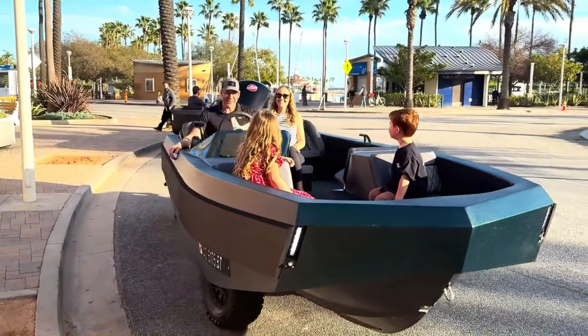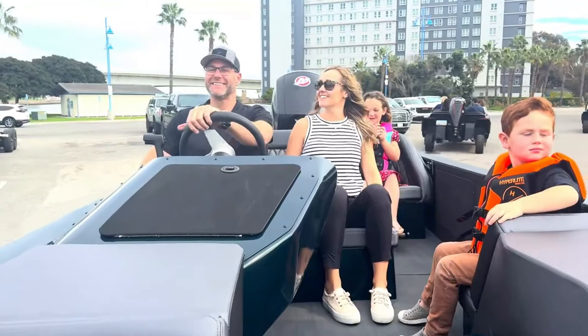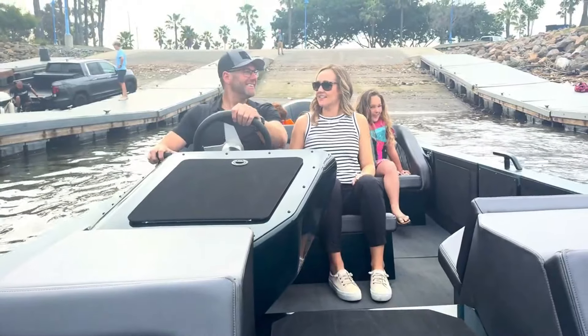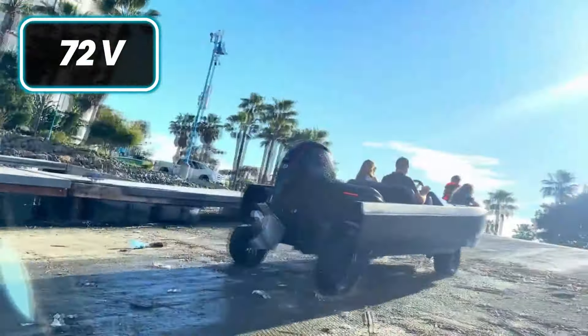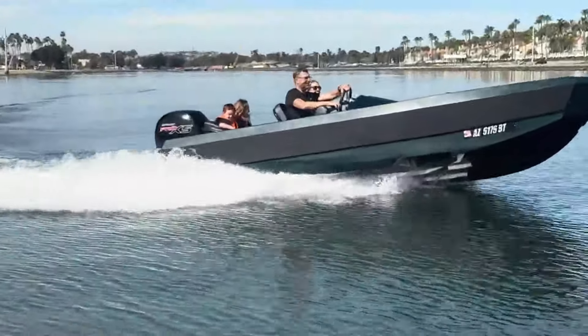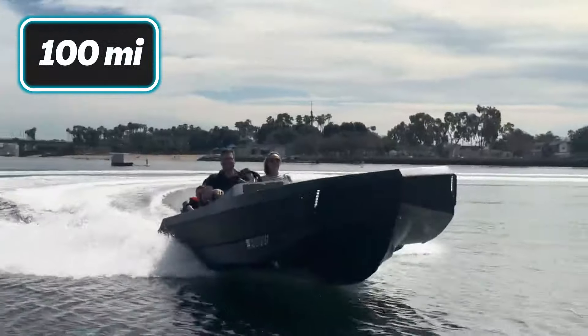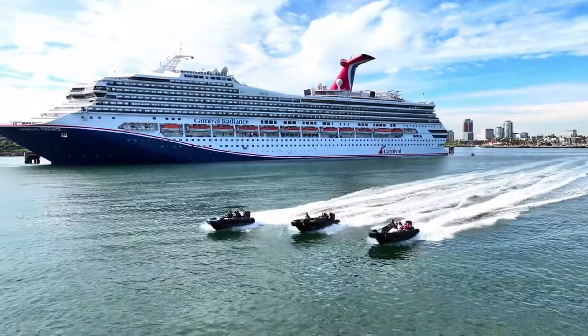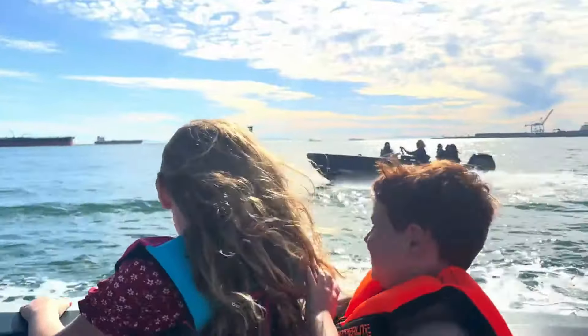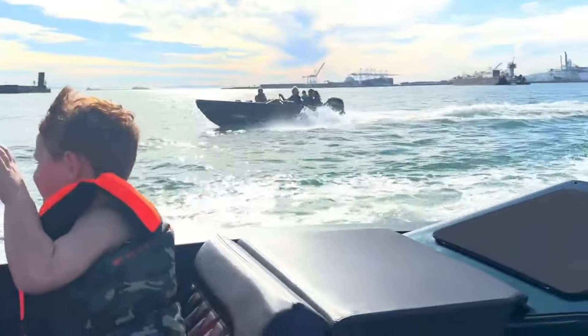Powered by a Mercury 115 Pro XS motor for marine use and a 72V lithium-ion motor for land travel, it offers a combined range of over 100 miles, with options for even greater range. The WaterCar EV transforms spontaneous boating, making it effortless to set off on ocean or lake adventures.